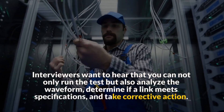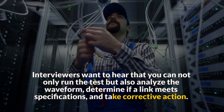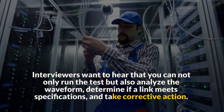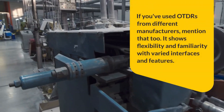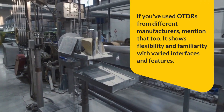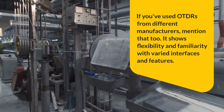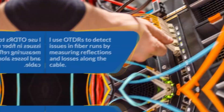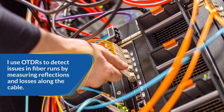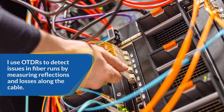Interviewers want to hear that you can not only run the test but also analyze the waveform, determine if a link meets specifications, and take corrective action. If you've used OTDRs from different manufacturers, mention that too — it shows flexibility and familiarity with varied interfaces and features. Sample answer: I use OTDRs to detect issues in fiber runs by measuring reflections and losses along the cable.